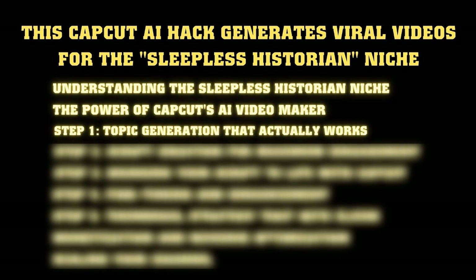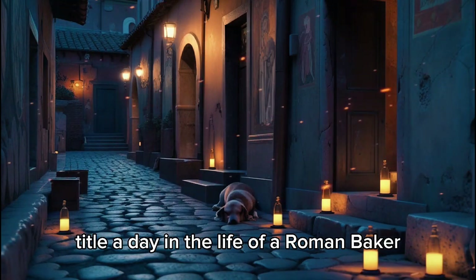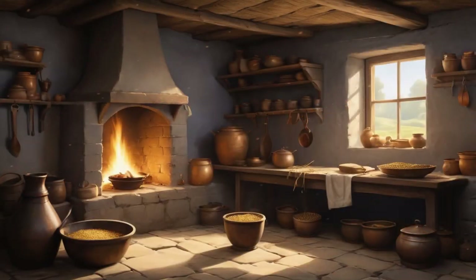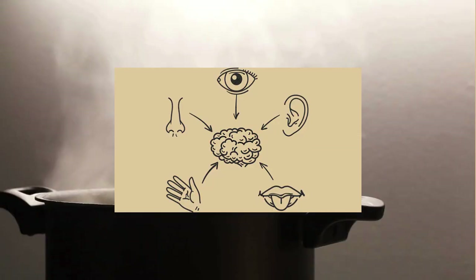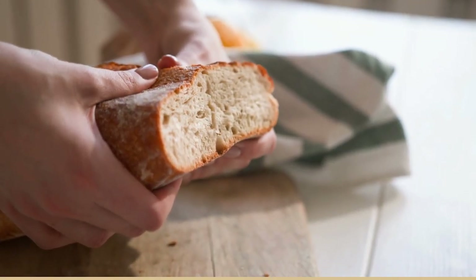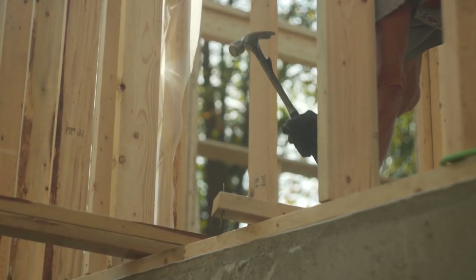Step 1: Topic generation that actually works. The first step is coming up with topics people would actually want to watch — this isn't about picking random historical events, there's a strategy. You want to focus on immersive, experiential topics. Instead of the fall of Rome, think a day in the life of a Roman baker. Instead of medieval warfare, go with working in a medieval castle kitchen. The key is putting viewers in the shoes of ordinary people during extraordinary times. The most successful channels focus on sensory experiences — cooking, crafting, daily routines — things that engage multiple senses.